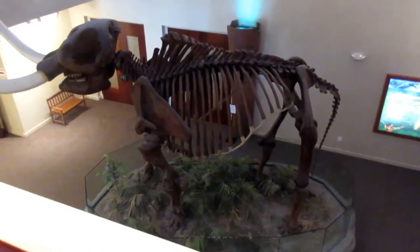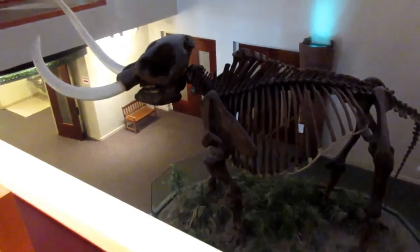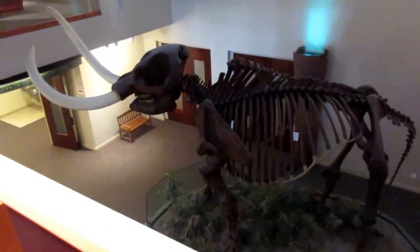We're taking a look from the second story down to the major exhibit of a dinosaur. The head weighs more than 400 pounds.